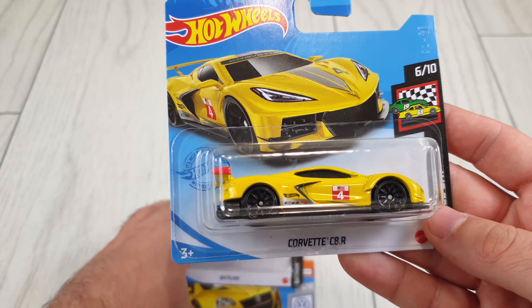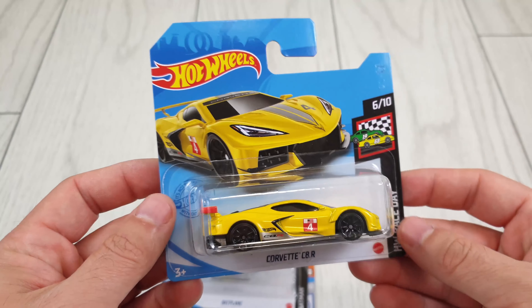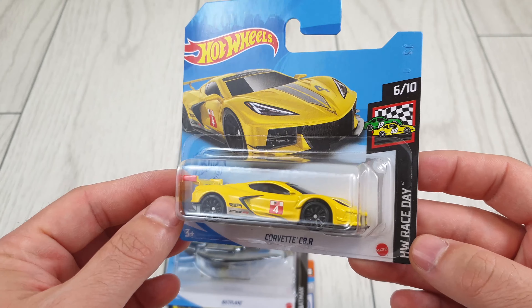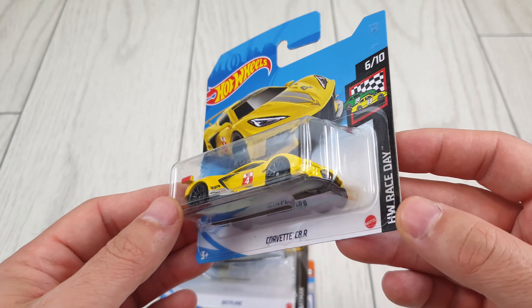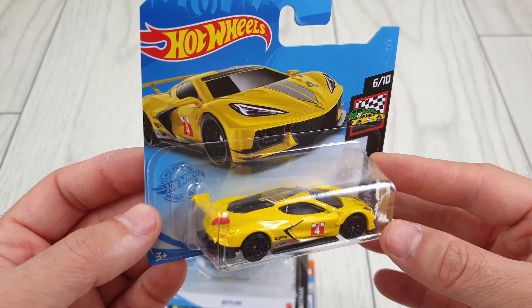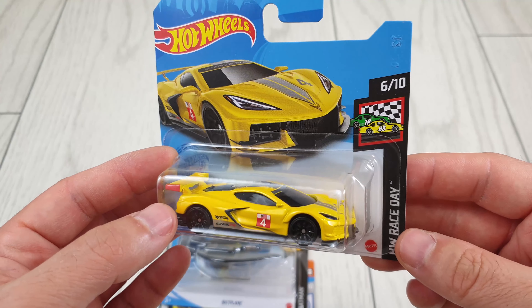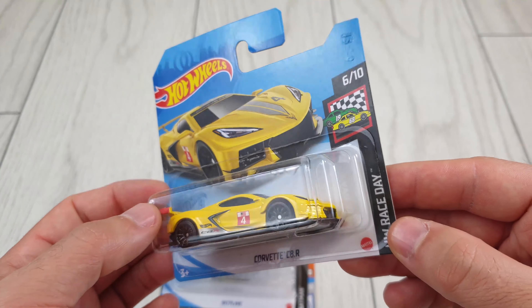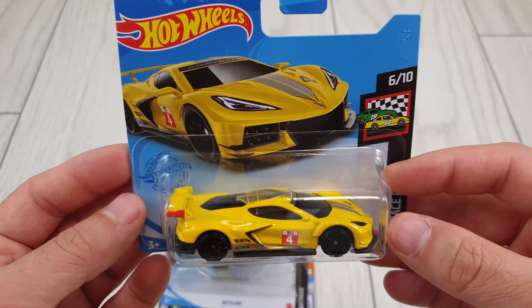We have the C8R, which if you've seen some of my previous videos, I have already found it, so this is a double. It's always good to trade if you get a double — there's nothing wrong with it. It's when you get 10, 20, 30 and you find all of them and don't leave anything behind for other collectors.